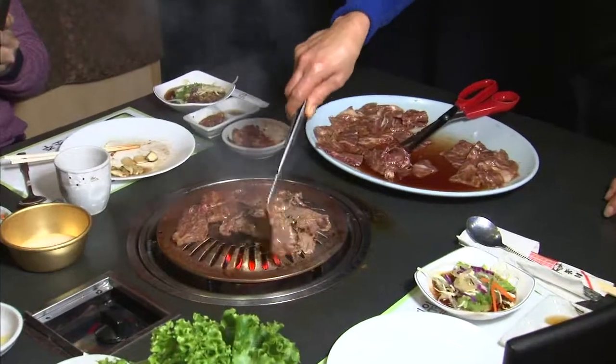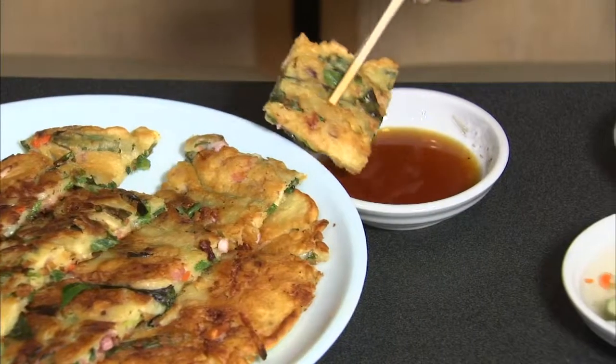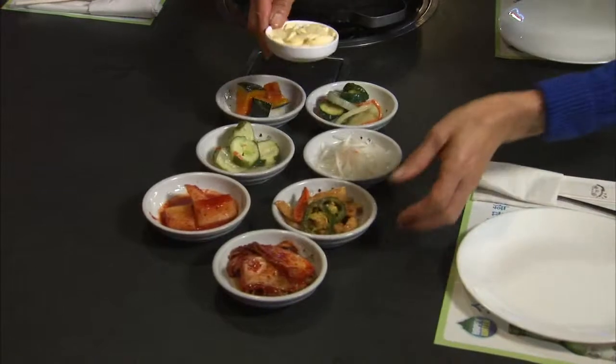Welcome to our Web Extra course on ABC7Chicago.com. We are at 92 Town Korean in a Schaumburg strip mall this week. We were talking in the TV piece about the Korean barbecue, the beef, as well as a beautiful seafood pancake, and all the side dishes that come with the meal.